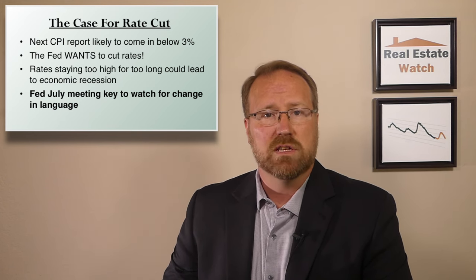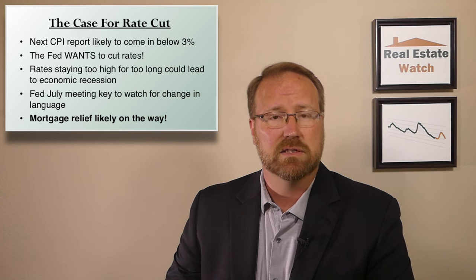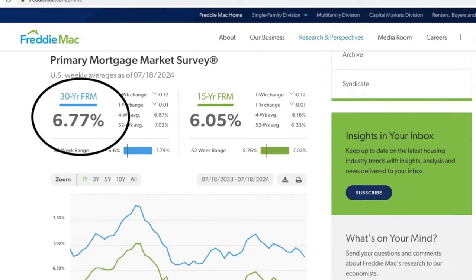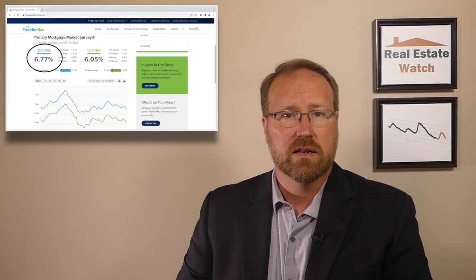But we could very well see relief in mortgage rates before then. The bond market is already reacting favorably to the latest inflation report. The yield on the 10-year Treasury bond, which the 30-year fixed-rate mortgage closely tracks, went from a recent high of 4.48% on July 1st to as low as 4.15% as of July 17th. As a result, we've seen mortgage rates start to come down as well. As of July 18th, the 30-year fixed-rate mortgage was at 6.77% according to Freddie Mac. If we were to get a notable change in the Fed's language after the end of their July meeting, the 10-year Treasury yield is likely to head even lower and will take mortgage rates lower as well.